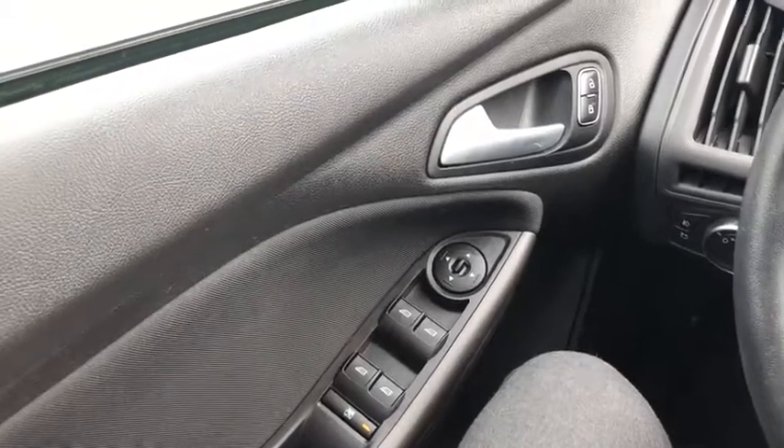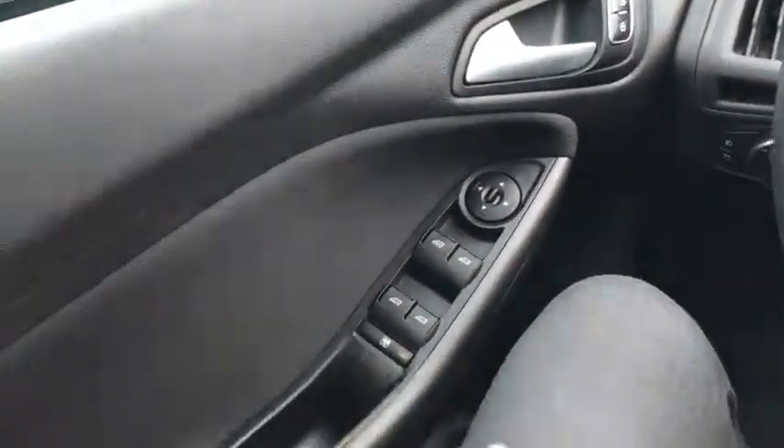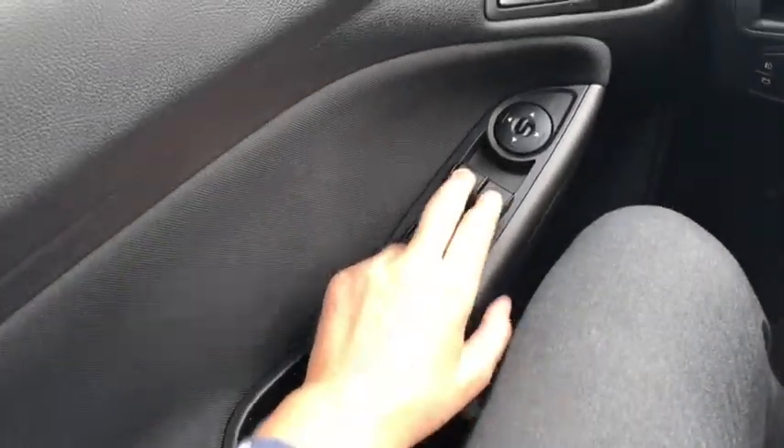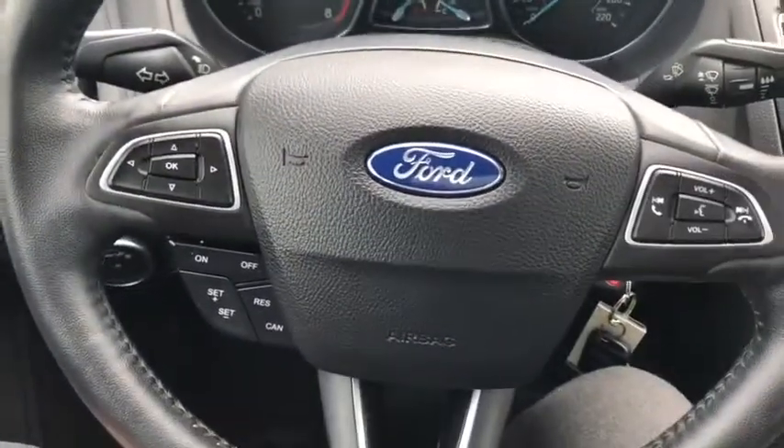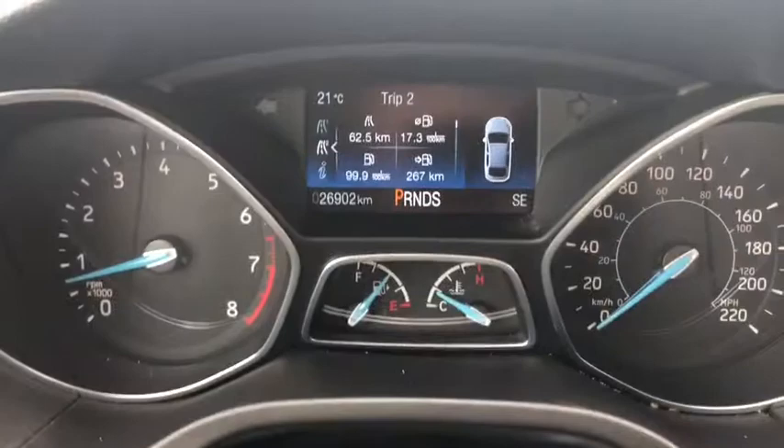Now let's take a look inside. Sitting inside the Focus, we're going to do a quick run-through of some of the features as well as go over the interior layout. Starting on your door panel you have your power windows, power mirrors which are heated, and power locks up above. On the steering wheel you have arrows on the left-hand side to take you through your information panel on the dash.